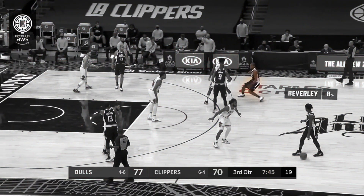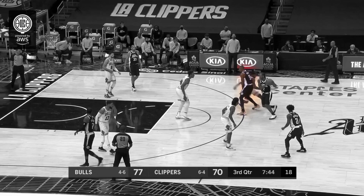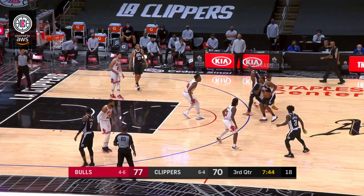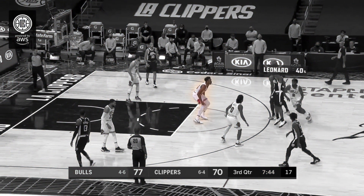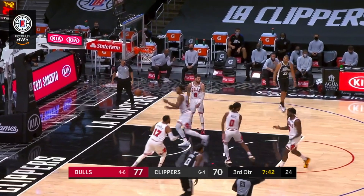Kawhi Leonard starts this possession off with a hard step and a cut right to the top. Serge Ibaka with the screen against Patrick Williams. We're going to end up seeing Wendell Carter Jr. way too low in drop coverage. This allows Kawhi Leonard to get a 40% shot probability off, and he knocks this three down.